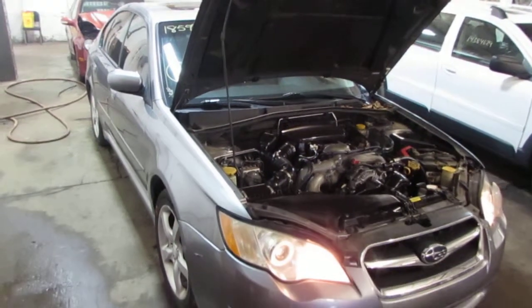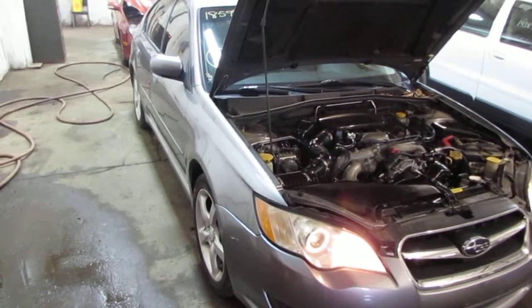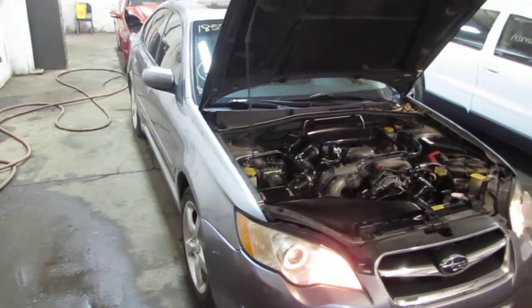Good morning and welcome to Tom's Foreign Auto Parts video portion of our inventory. Here we have an excellent running 2008 Subaru Legacy.